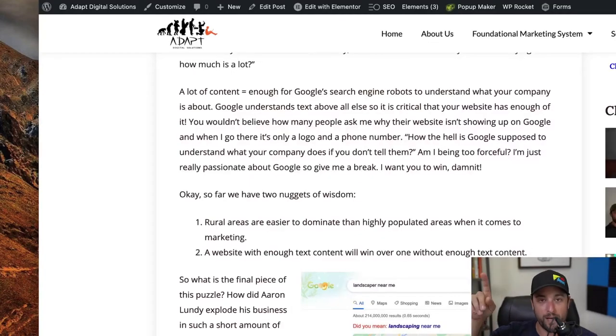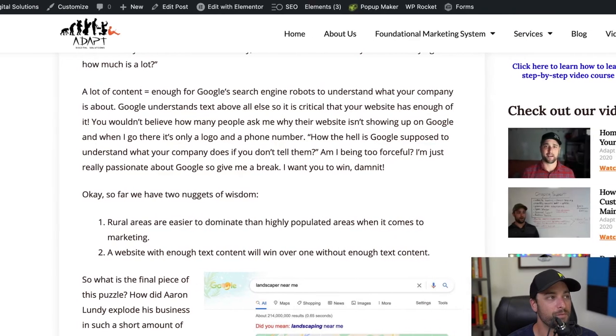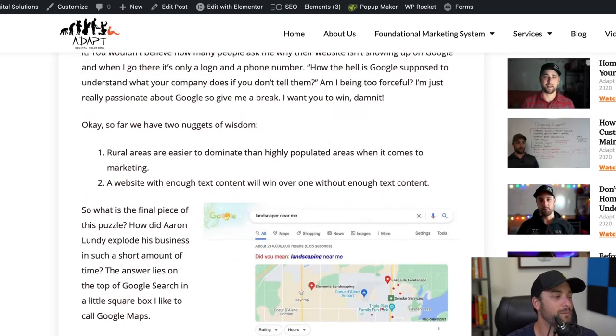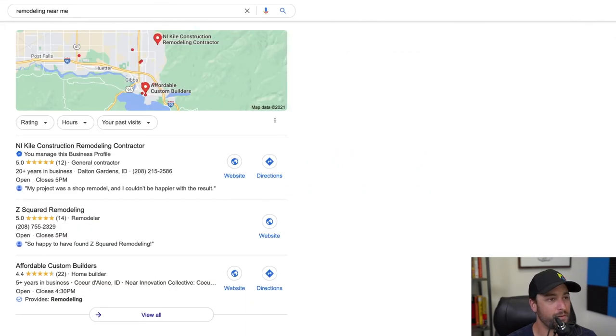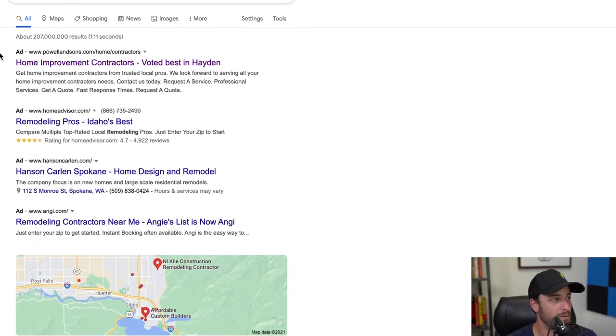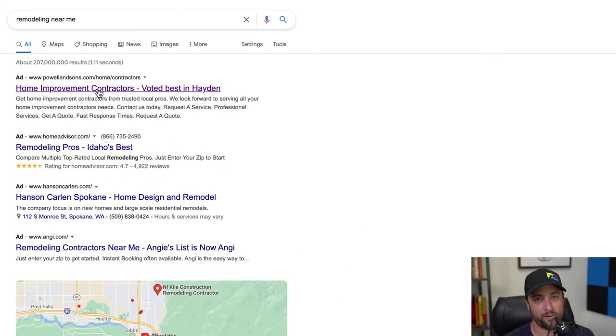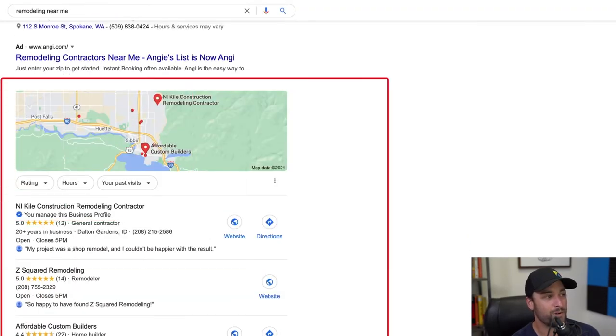So number one was rural locations are easier to work with. Number two is having a lot of content on the website. Number three is Google Maps. When you Google something, you've got ads at the top, then you've got Google Maps. If you can get your company to show up there, you're basically on top of search. People paying for ads spend thousands of dollars a month to be there — that's why HomeAdvisor is so expensive, because they pay Google every time someone clicks, and they transfer those costs to you, the contractor. But the Google Maps box is somewhere HomeAdvisor cannot be, so that's where you should be.